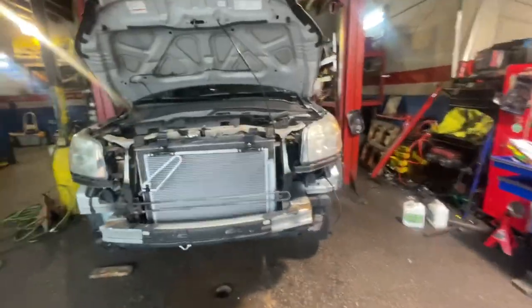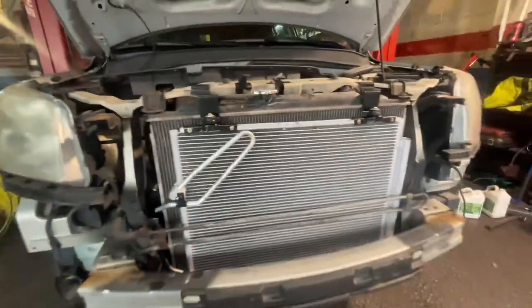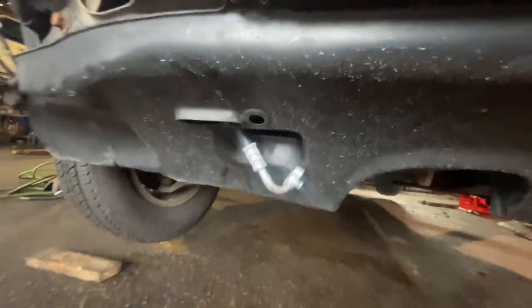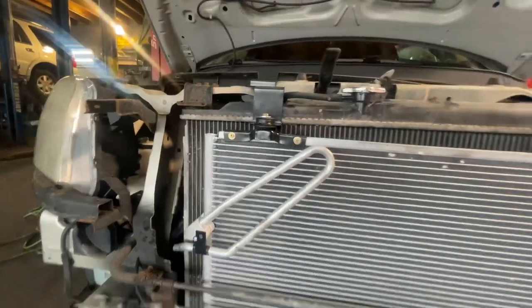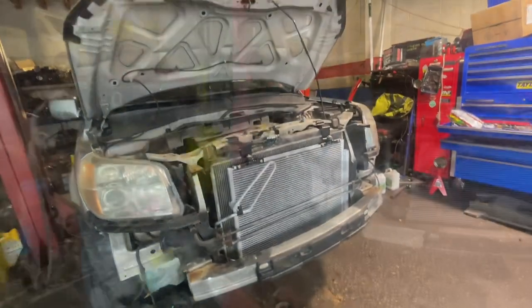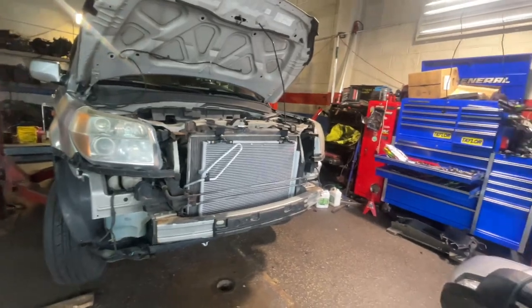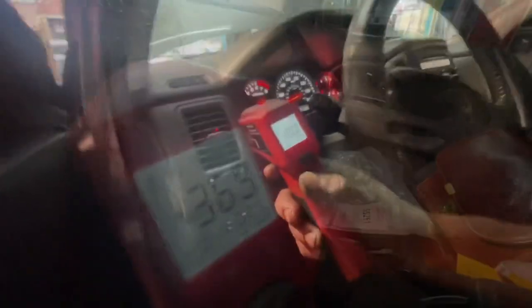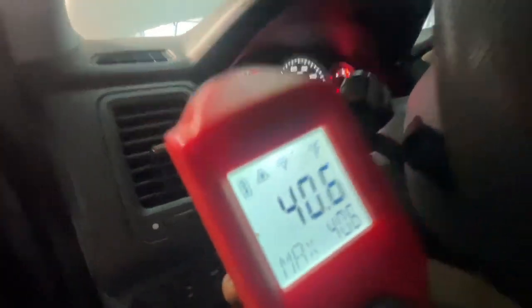Back at the shop, and as you can see, the new condenser is being installed. The new hose is about to be plugged in right here to the condenser. The AC is fixed — and that's the temperature reading right now, in the 40s. The car is cooling really well. And ladies and gentlemen, that is the old hose — you can see right there where it was leaking from.